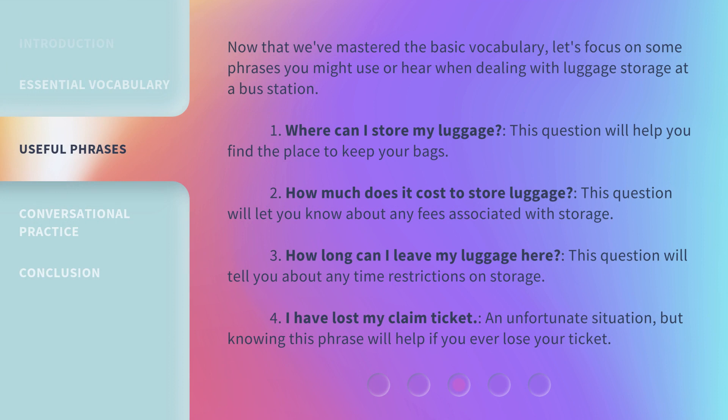Now that we've mastered the basic vocabulary, let's focus on some phrases you might use or hear when dealing with luggage storage at a bus station. 1. Where can I store my luggage? 2. How much does it cost to store luggage? 3. How long can I leave my luggage here? 4. I have lost my claim ticket — an unfortunate situation, but knowing this phrase will help if you ever lose your ticket.